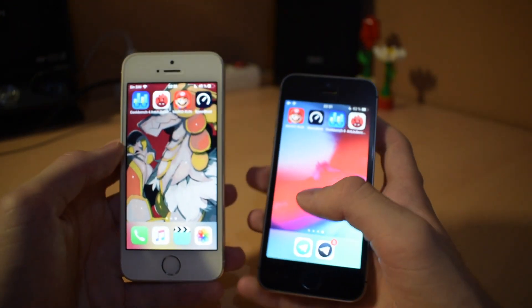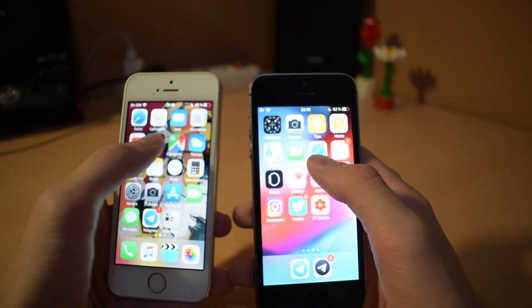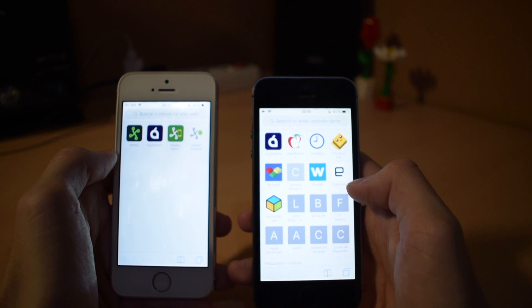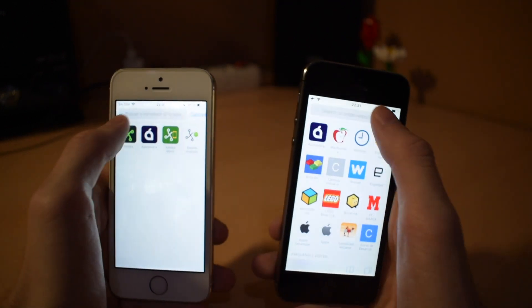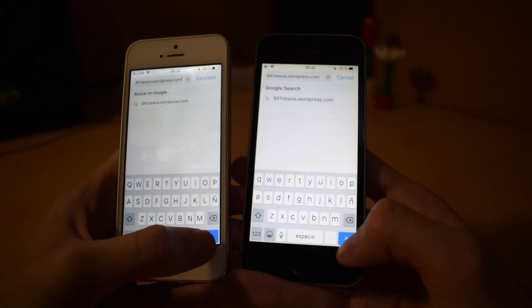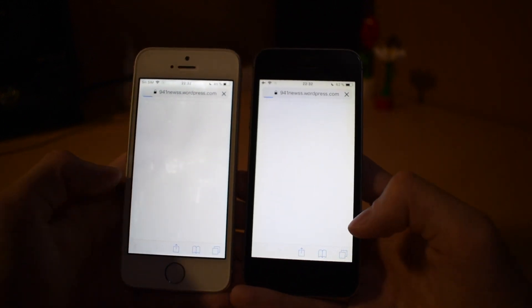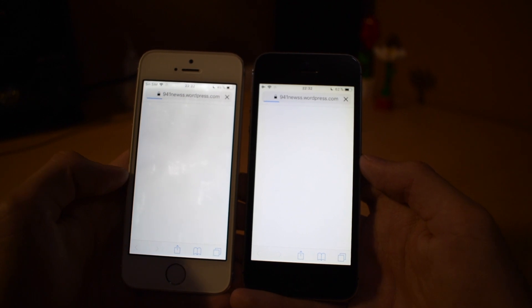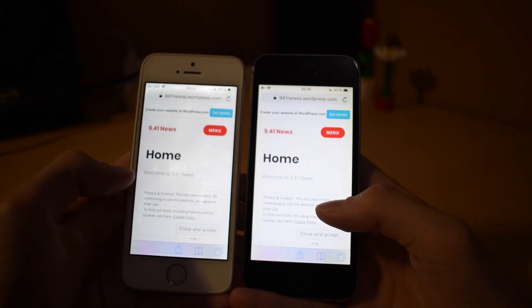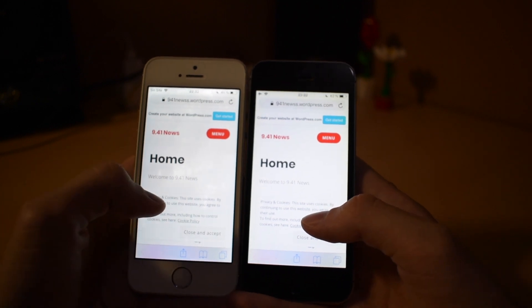Quite a surprise there. Next we will open Safari — pretty much the same — and navigate to our website. We'll go to the 941 News website, and a little bit before on iOS 11 but pretty much the same, not a big difference.